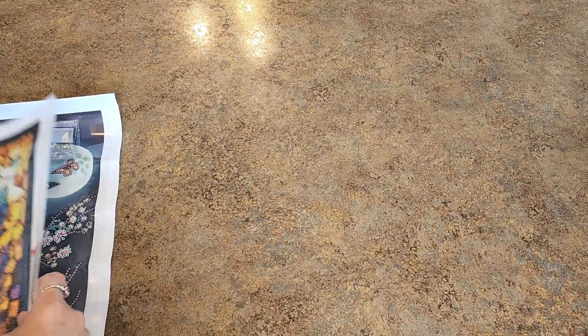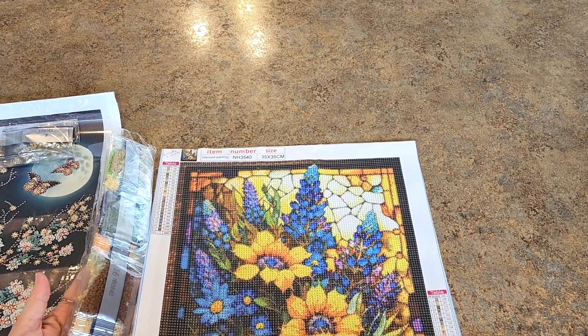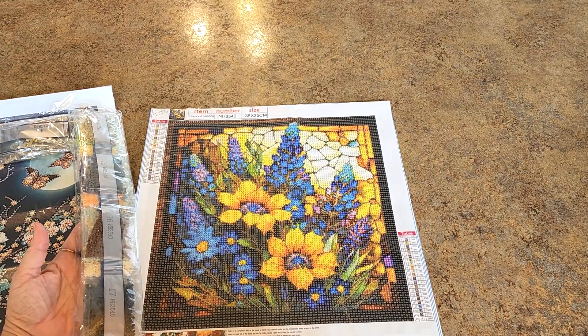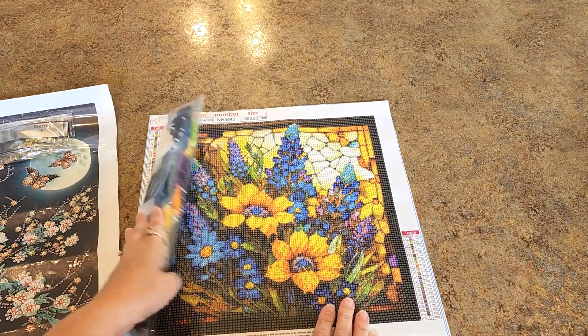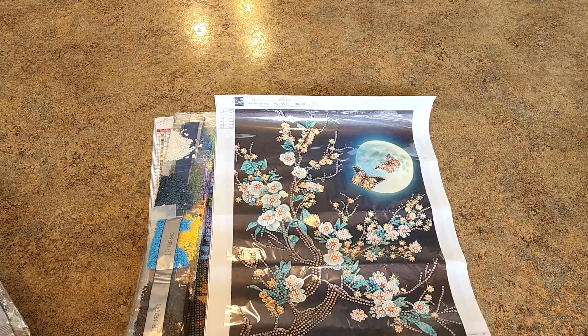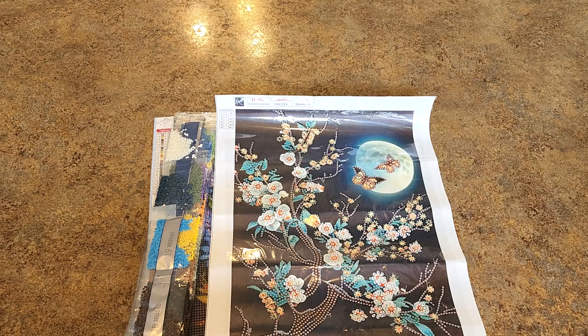It's double-sided and super cute. Then we have a full drill painting — this one's a fairly recent acquisition. I love this one; it's lupines and it's super pretty, full drill. And then a special drill of course — another special drill, the trees.